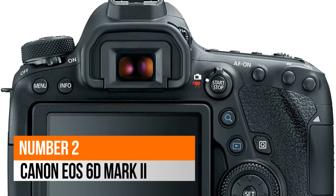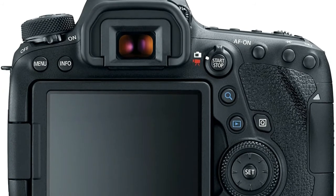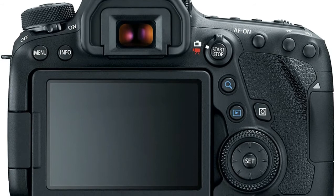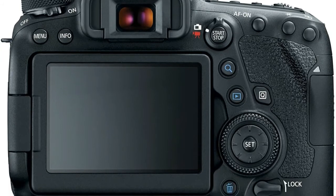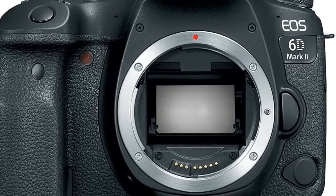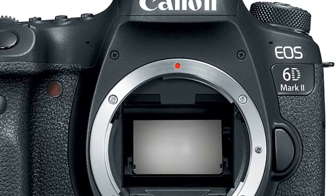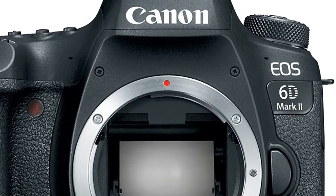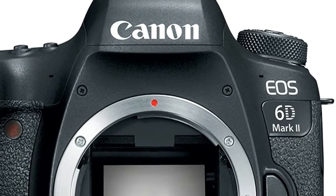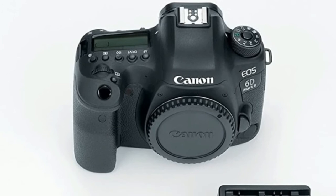Number 2: Canon EOS 6D Mark II. Optical viewfinder with a 45-point all-cross type AF system. Compatible lenses: Canon EF lenses, excluding EF-S and EF-M lenses. 26.2 megapixel full frame CMOS sensor. Dual Pixel CMOS AF with phase detection and Full HD 60p. DIGIC 7 image processor, ISO up to 40,000.